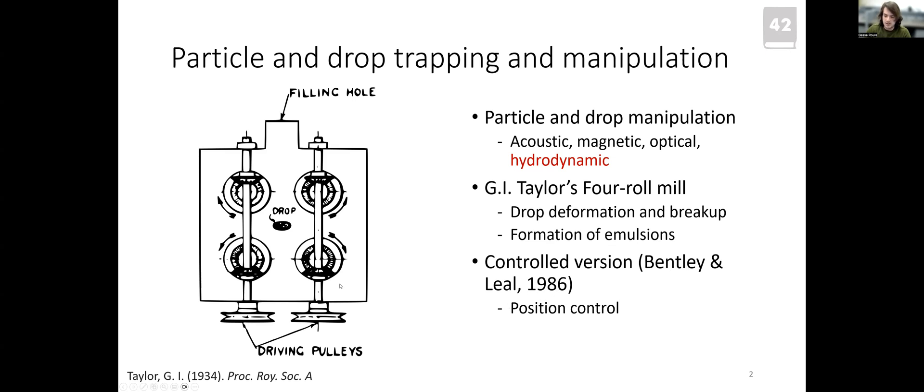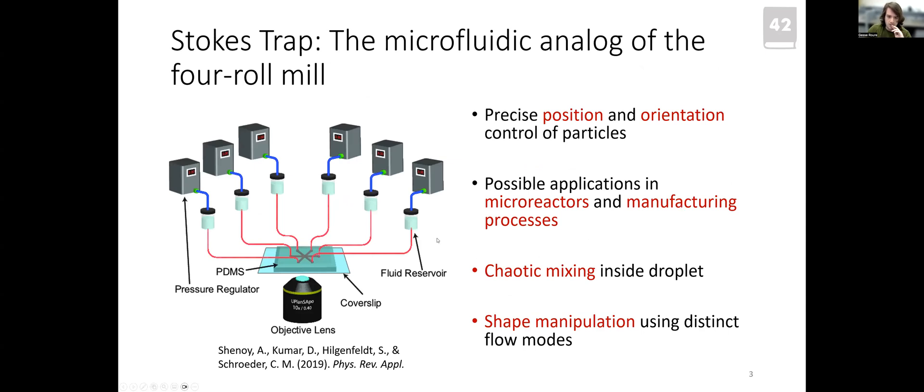A computer-controlled version of the experiment was proposed by Bentley and Leal in 1986, using a linear controller to keep the droplet centered. Nowadays, with the rise of microfluidic systems, microfluidic versions have appeared. One of the most well-known is the Stokes trap, proposed by Professor Schroeder from Illinois — a microfluidic chip with multiple channel branches intersecting in a single region, each connected to a fluid reservoir with a pressure regulator to control the flux in each branch.